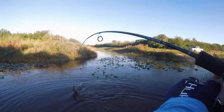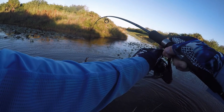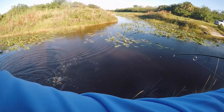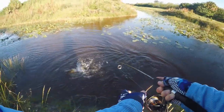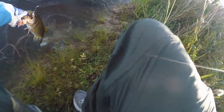Got a gator, guys! Nice, all right. Man, this bad boy's fighting. All right, gotcha, buddy.